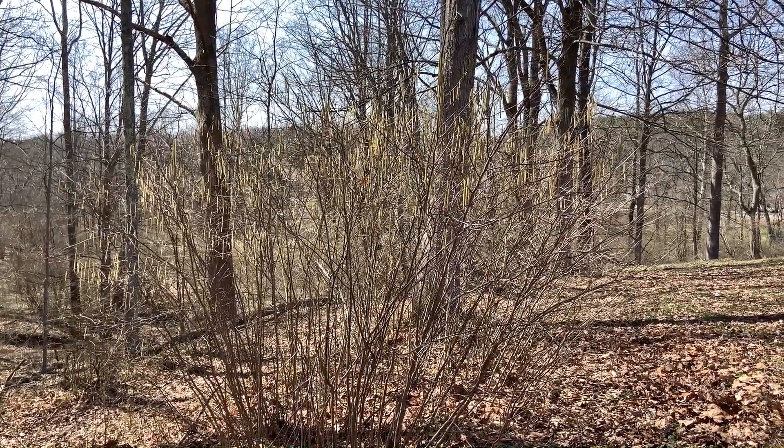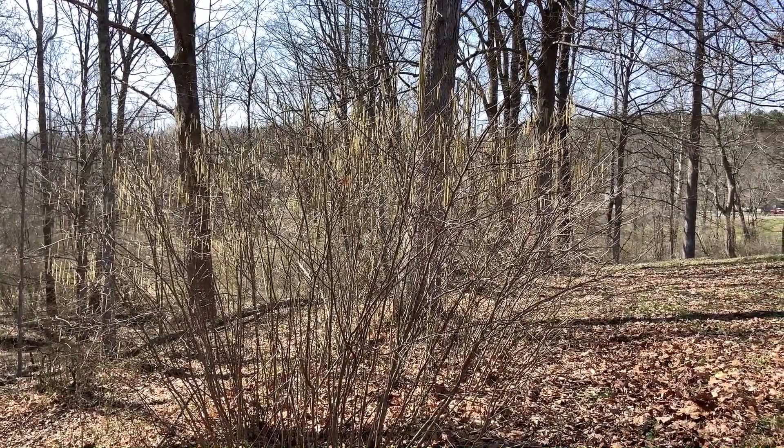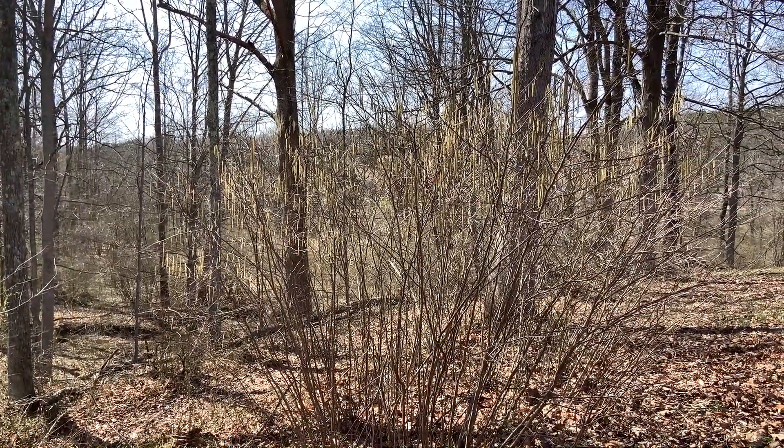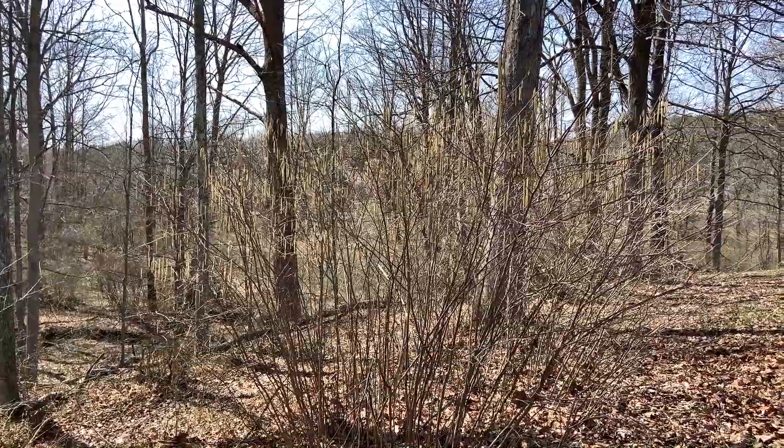It's a shrub up to about 12 feet in height, and it's often multi-stemmed like this. You'll get clonal clusters and they'll tend to spread and form these big massive areas. It has alternate leaf arrangement, so the leaves alternate on the sides of the twig.